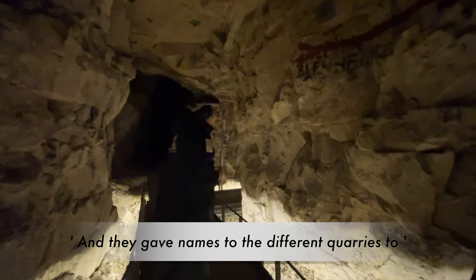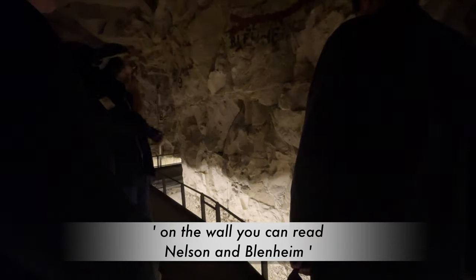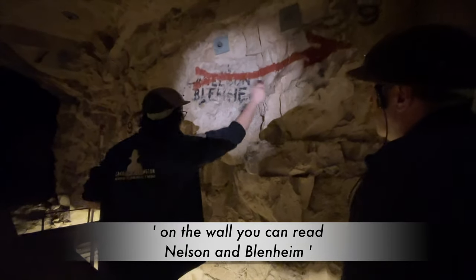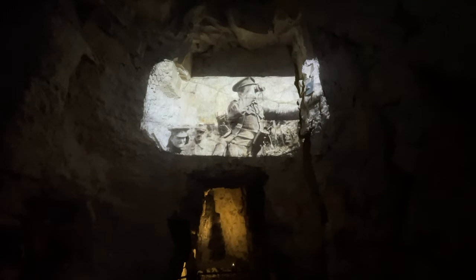They gave names to the different quarries too — we are in the Wellington quarry, and Wellington is the name of the capital of New Zealand. On the wall you can read Nelson and Blenheim, which are also the names of two cities in New Zealand. Everyone was focused on the 9th of April 1917 when the attack was to take place, so six months of tunneling lay ahead for the New Zealand sappers.